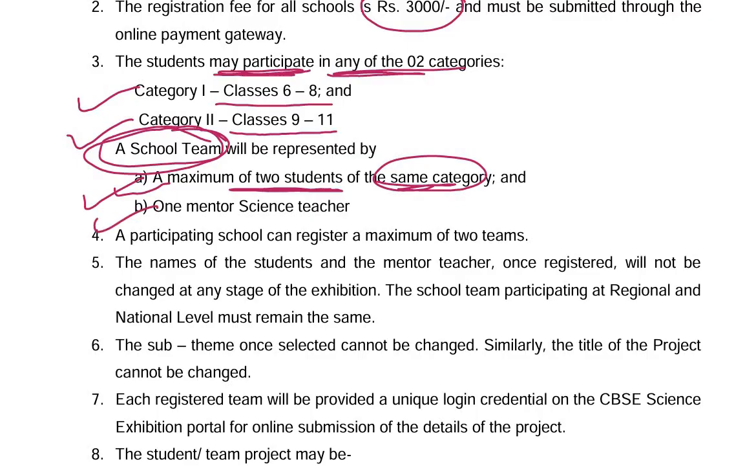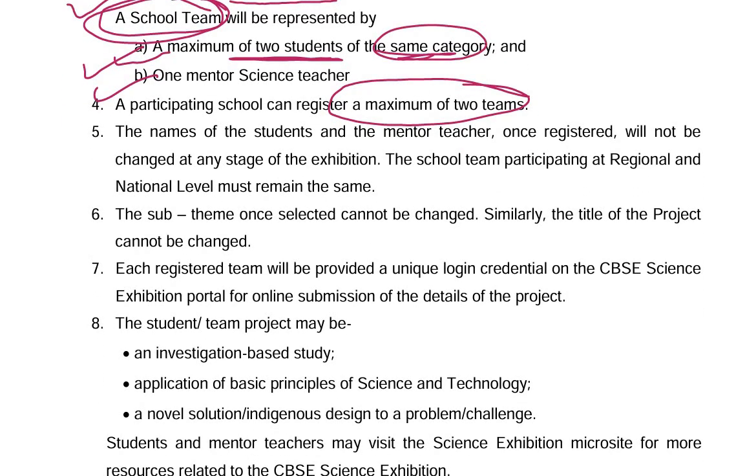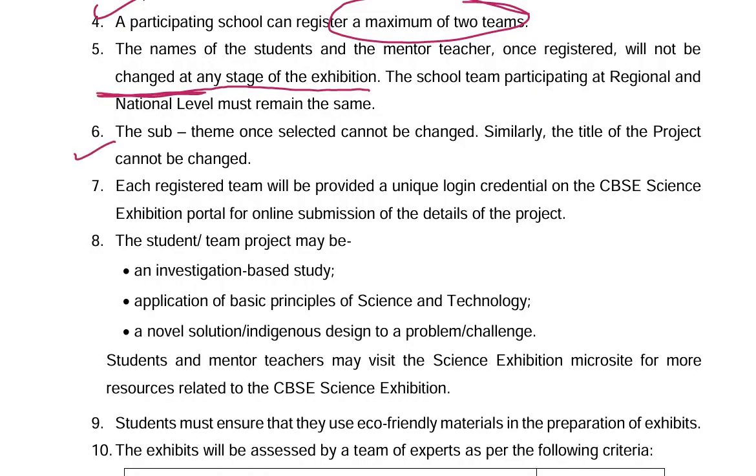A participating school can register a maximum of 2 teams. The names of the students and the mentor teacher, once registered, will not be changed at any stage of the exhibition. The sub-theme once selected cannot be changed, and similarly, the title of the project cannot be changed.